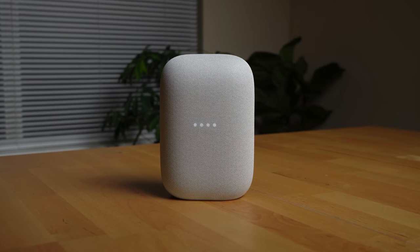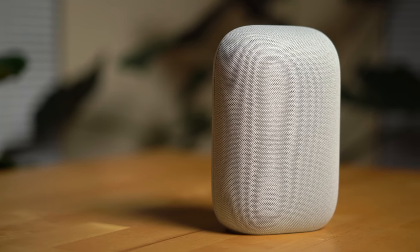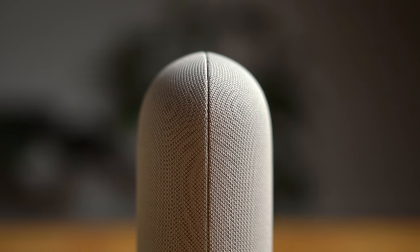So those are all the positives and negatives I found using the Nest Audio over the long term. Do I ultimately recommend getting one? Yes, absolutely. It's the best sounding smart speaker in Google's lineup to date, and for a hundred bucks — often on sale for 79 US dollars — I absolutely think it's worth it.